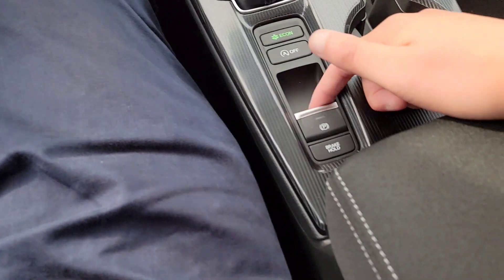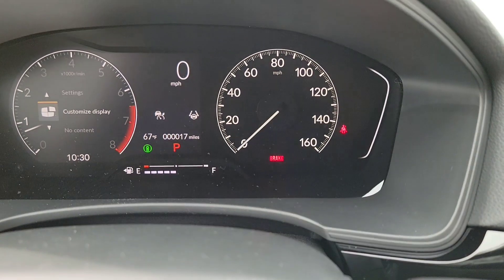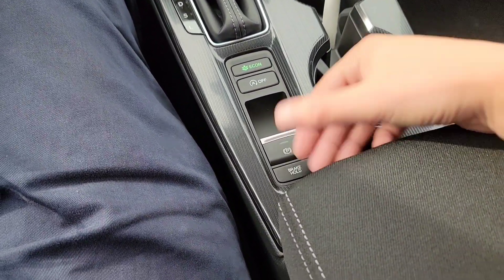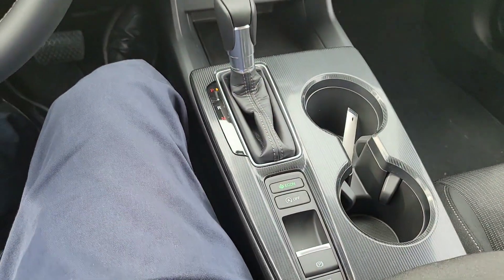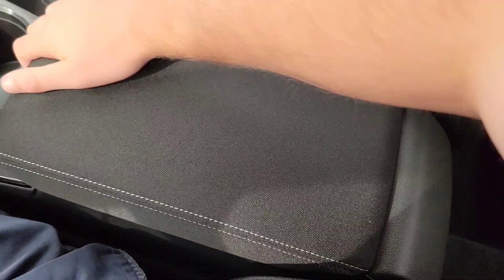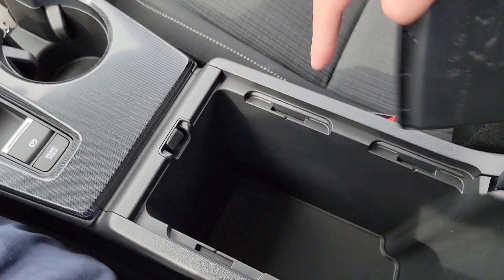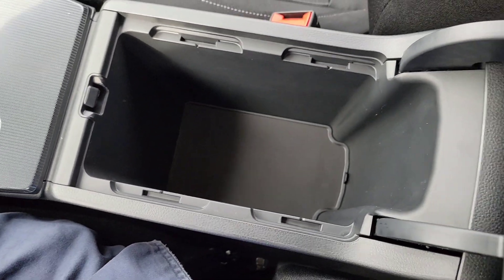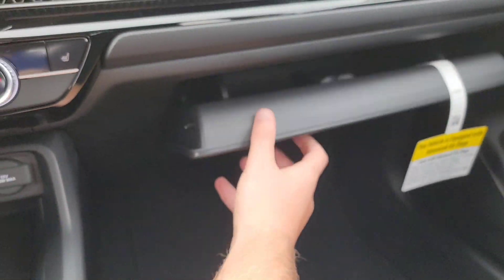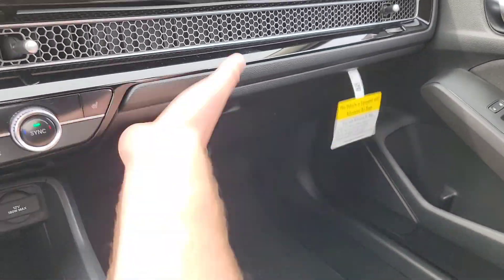The vehicle has idle stop standard — a button lets you deactivate it each time you get in. You have an electric parking brake: pull up to activate, foot on brake and push in to release. There's also a hold brake feature — with your seatbelt on and at a complete stop, it holds the brake until you apply the gas. The armrest has a nice tray that's adjustable. And there's a giant glove box — fill it up.